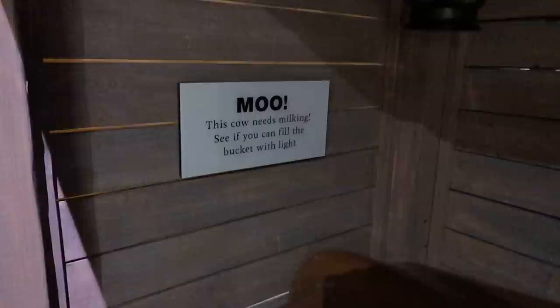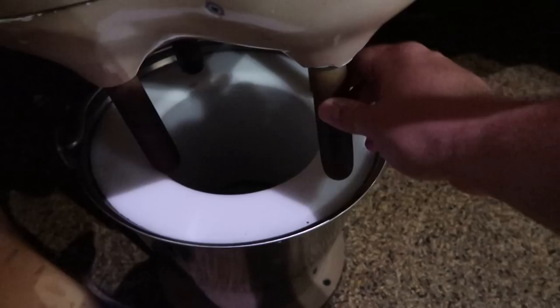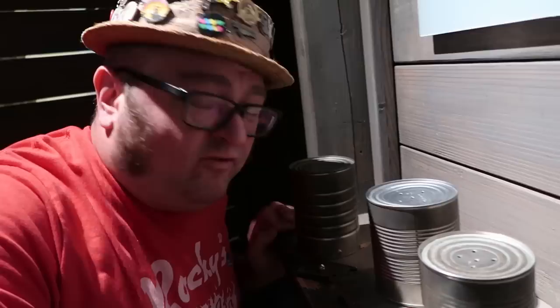Heading into the barn here — I can see an old milk cow. It says 'Moo, this cow needs milking. See if you can fill the bucket with light.' So we've got the udders here. Instead of milk, fill it with light. It says 'What's that smell?' — I guess we've got to smell these cans and guess what they are. It reminds me of the fog in a haunted house, like the haunted house ambient fog.